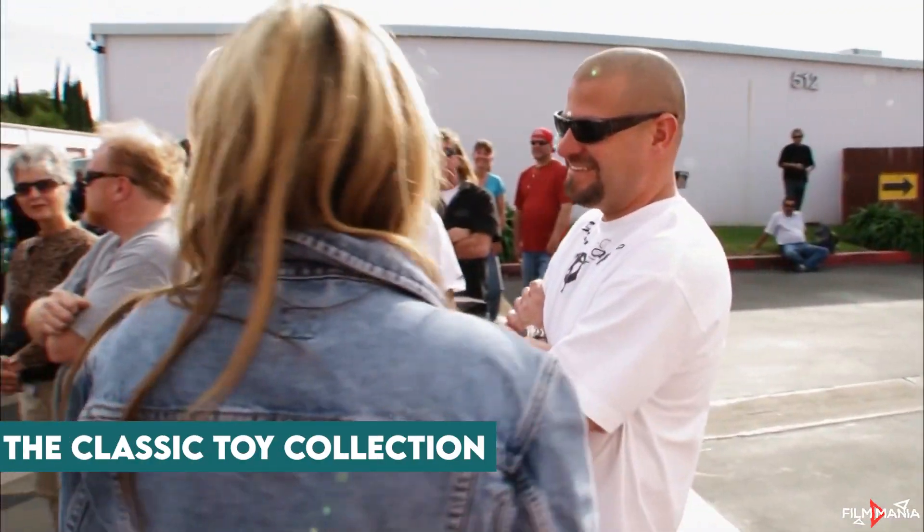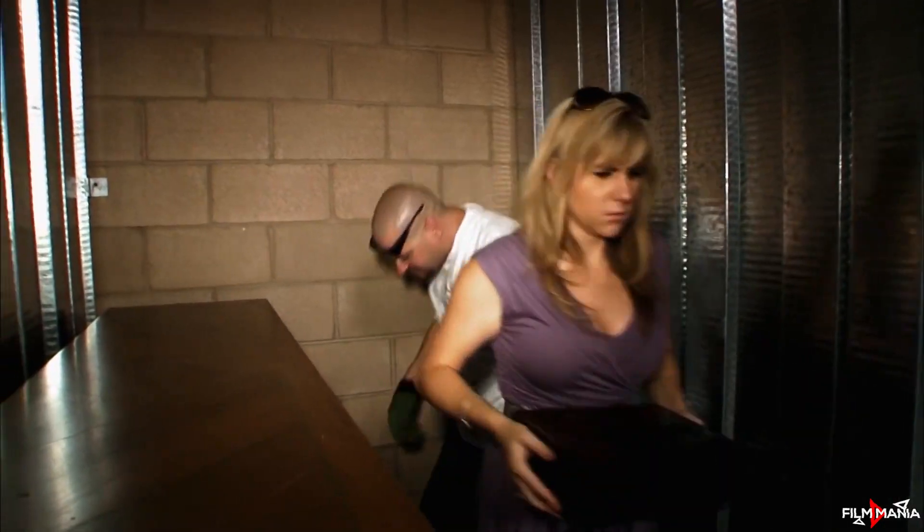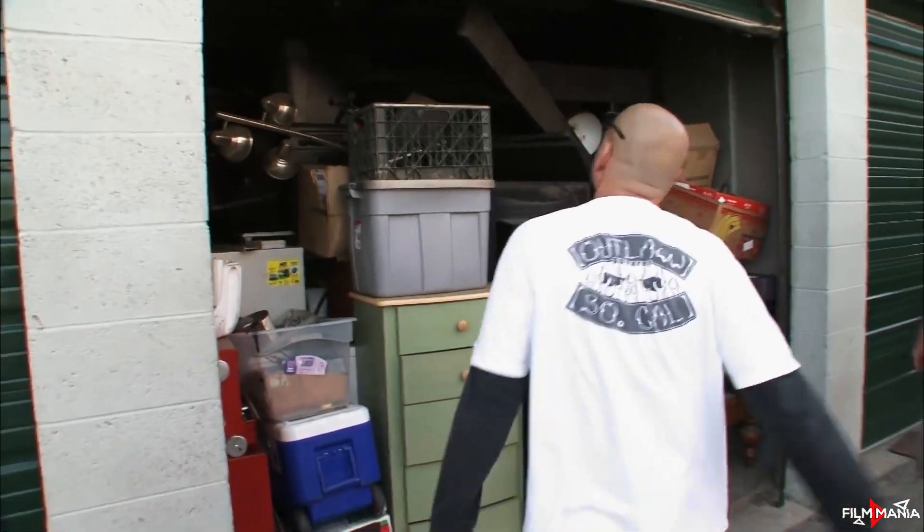The Classic Toy Collection. In Season 1 of Storage Wars, Brandy, along with her husband Jared, bought a locker for $1,700 after an intense battle with a rival bidder. The couple wasn't very sure about the locker, but they were really surprised when they found out what was inside — a Classic Toy Collection that turned out to be worth more than $12,000. This was one of their biggest jackpots on the show.